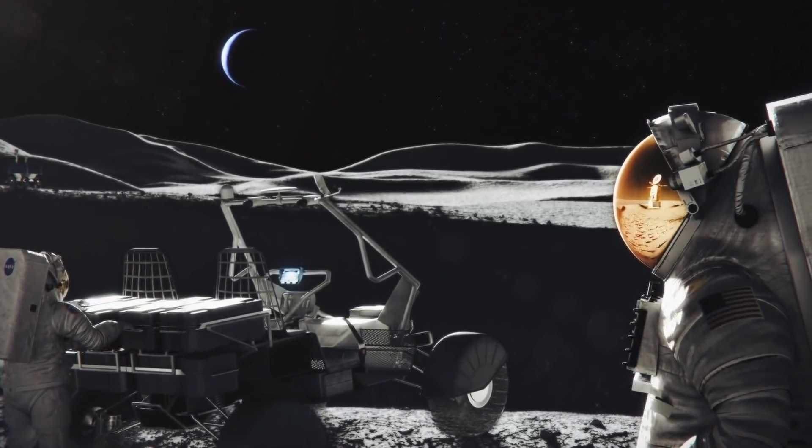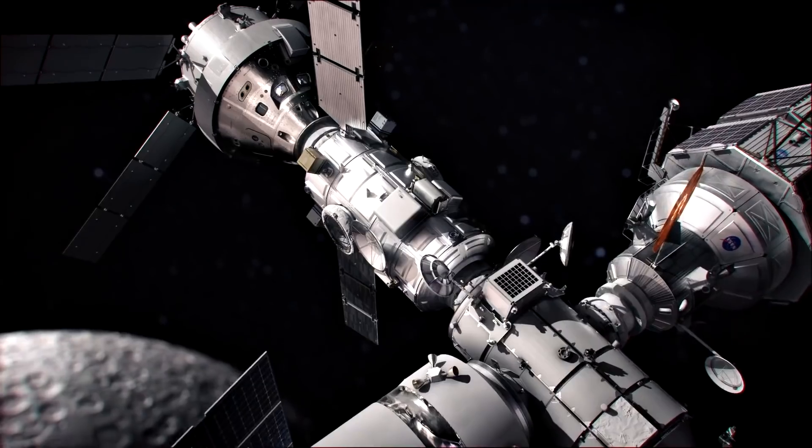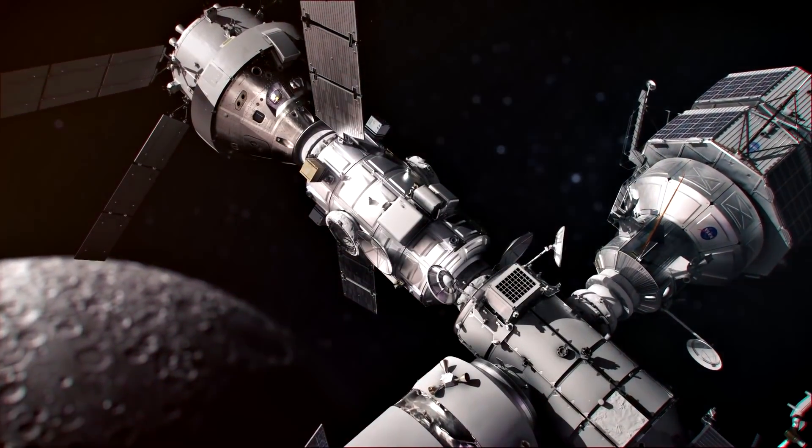When we do, we'll build our capability for sustainable lunar exploration, preparing us for missions farther into the solar system.